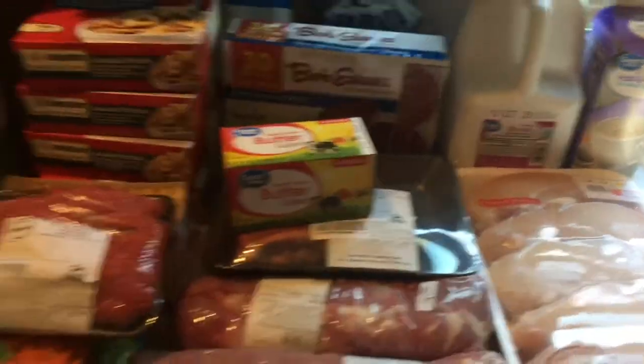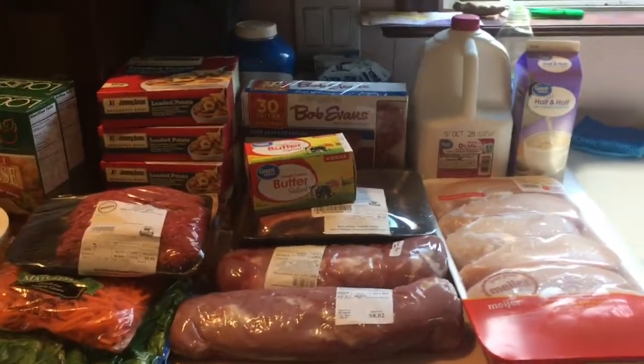You guys, this is just all the freezer and refrigerator stuff — that's just that part. This is insane how much I bought today. I'm going to have to do this in three different sections. I've done one, I'm on my second, and then there's going to be a third. I have to clean everything up and put it away before I can do the next section.